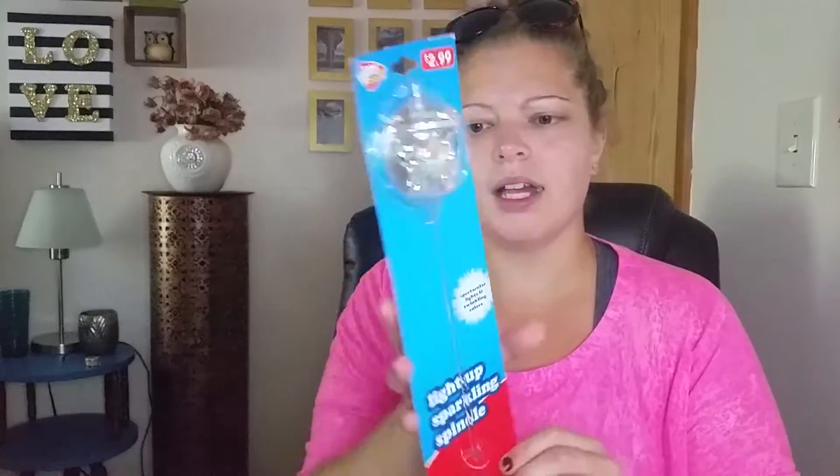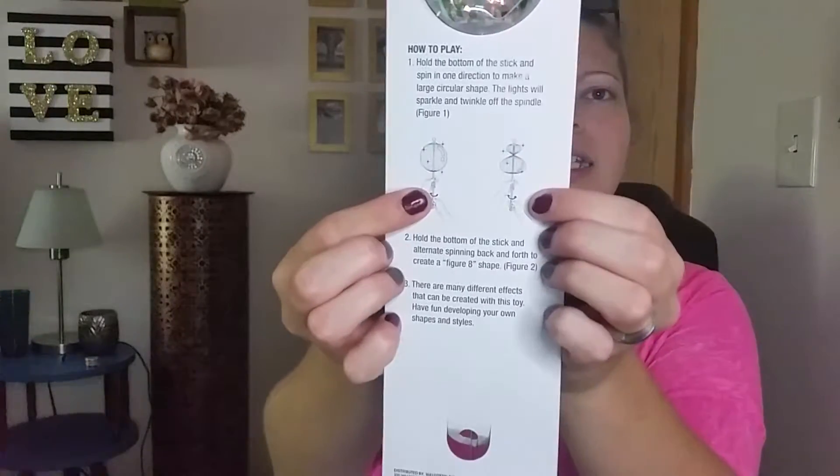I got this thing — I don't really know what it is. 'Spectacular lights and twinkling colors — light-up sparkling spindle.' It alternates spinning back and forth to create a shape. Looks really cool. I might use that today after she gets out of school.